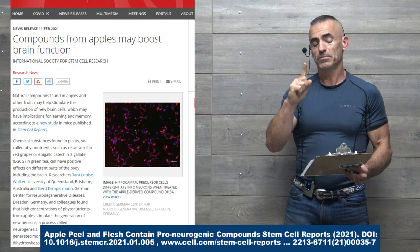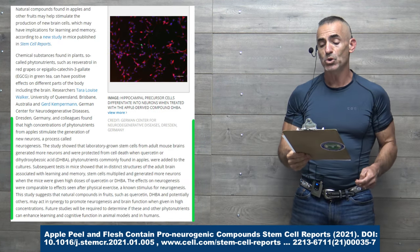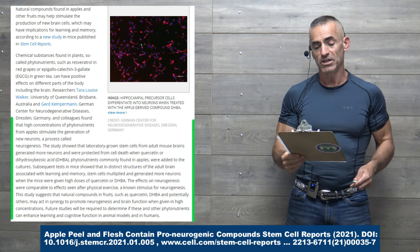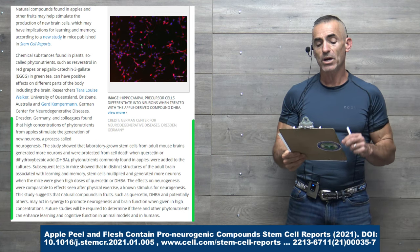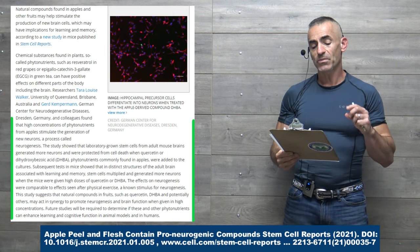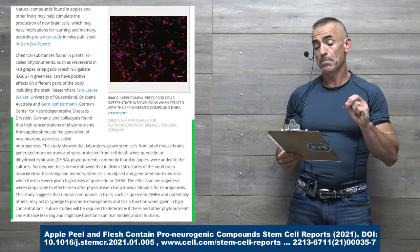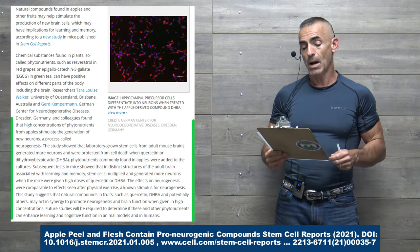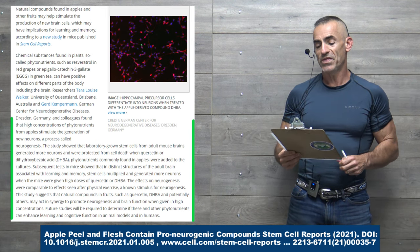Researchers showed that high concentrations of phytonutrients from apples stimulate the generation of new neurons, a process called neurogenesis. The study showed that laboratory-grown stem cells from adult mouse brains generated more neurons and were protected from cell death when quercetin or the hydroxybenzoic acid DHBA — phytonutrients commonly found in apples — were added to the cultures.